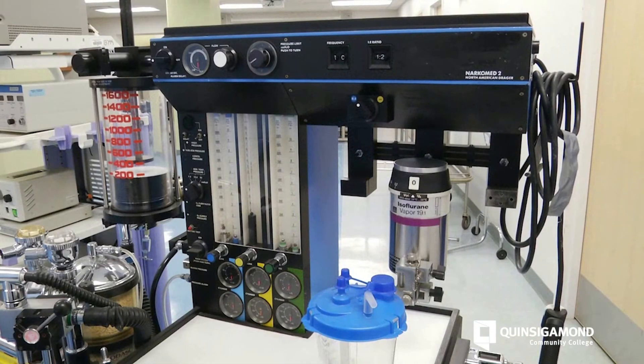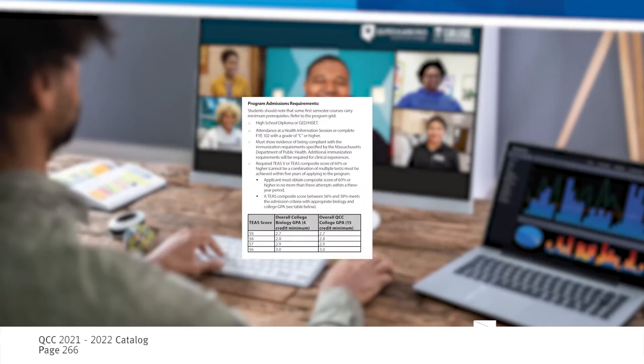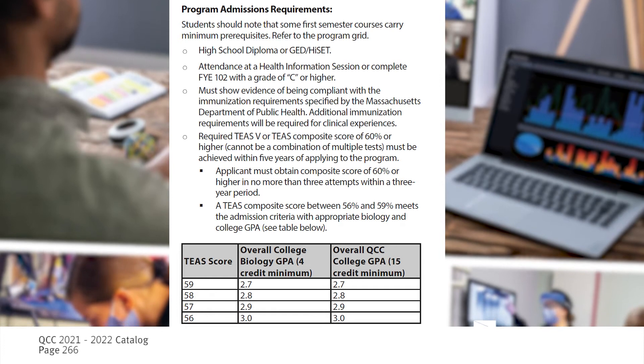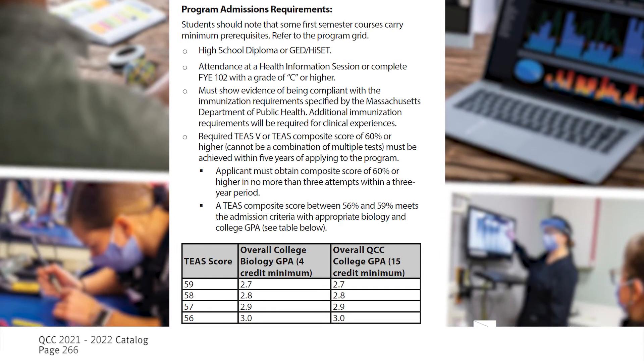The admission process for the surgical tech program does require some things to be completed, including TEAS tests, immunizations, background checks, and drug screening, before you are admitted into the program.